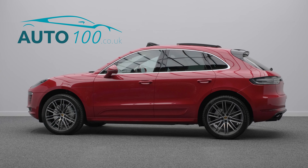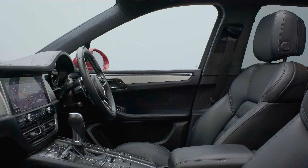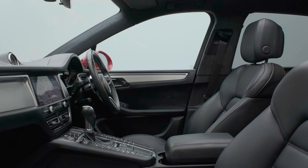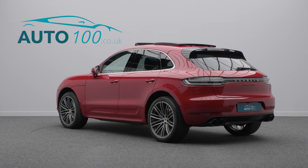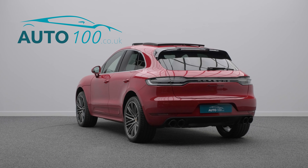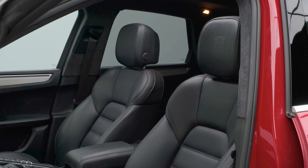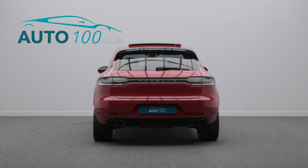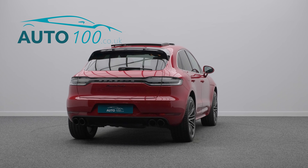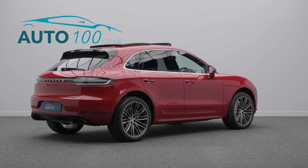This beautiful Porsche Macan Turbo PDK is finished in the highly desirable Carmine red paint with black smooth finish leather upholstery, and rides on the eye-catching 21-inch 911 Turbo Design alloy wheels with Porsche surface-coated brakes. It also boasts only one owner from new with full Porsche OPC main dealer service history and over £16,000 worth of additional factory options.